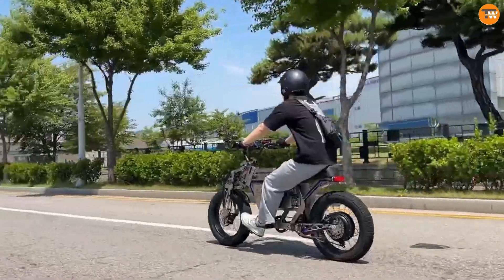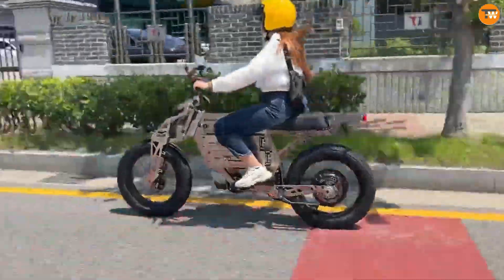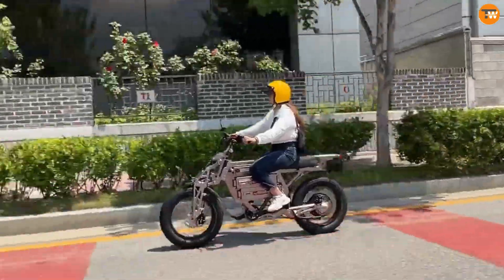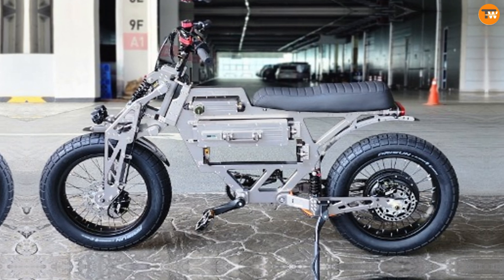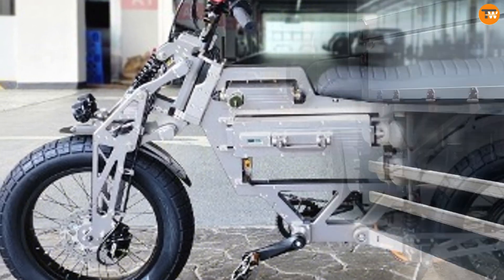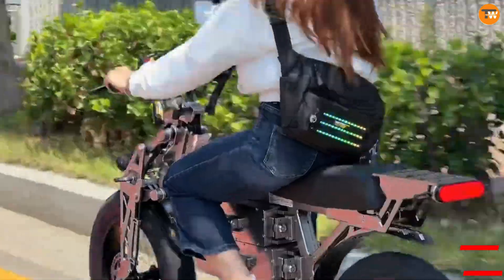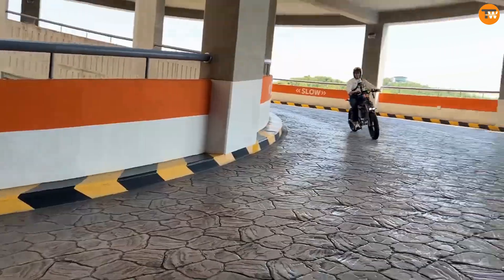The F1 features a strong yet lightweight aluminum frame, ensuring both durability and easy handling. Its advanced suspension system promises a smooth and comfortable ride on various terrains. With a full-color digital display, you can easily track your speed, battery life, and ride modes. Priced at around $4,000, the Weeped F1 delivers exceptional value with its high-end features.